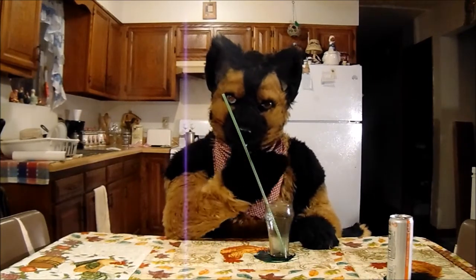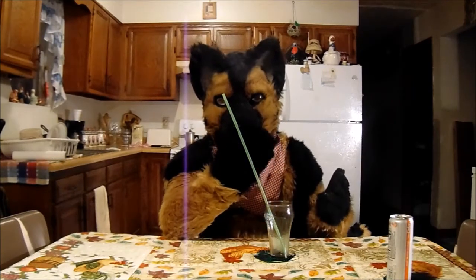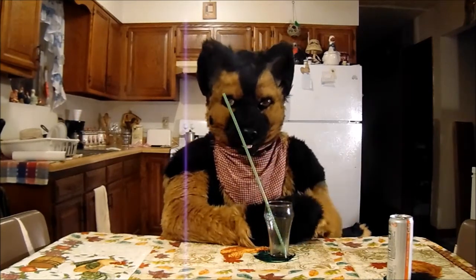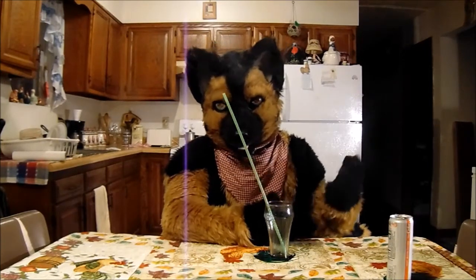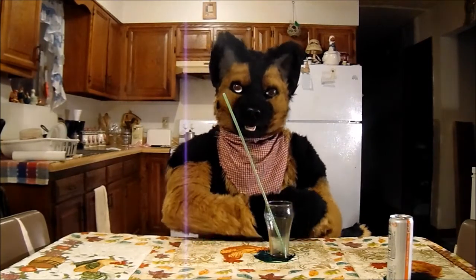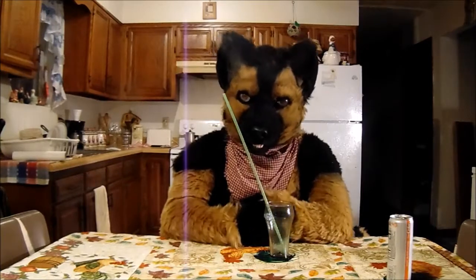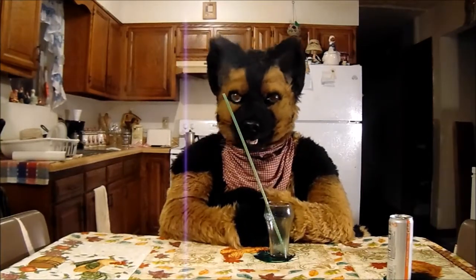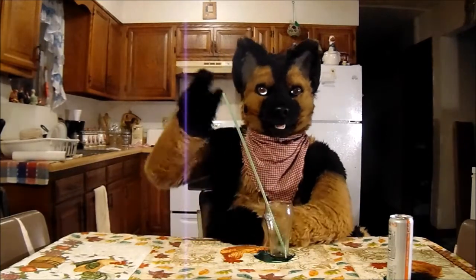Thank you for watching, and if you'd like to see more of my videos, please like and subscribe and hit the bell to get notifications when I upload. I'm almost to 300 subscribers and I really appreciate it — I didn't think that I'd get this many subscribers doing this. But that's about it for now. Bye.